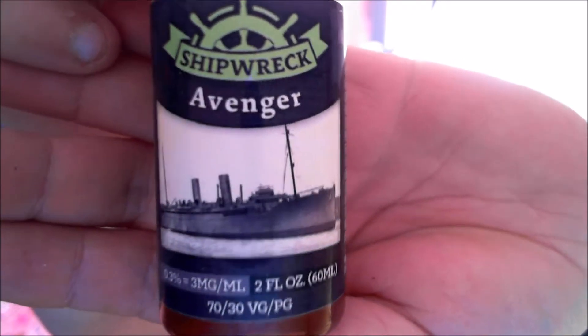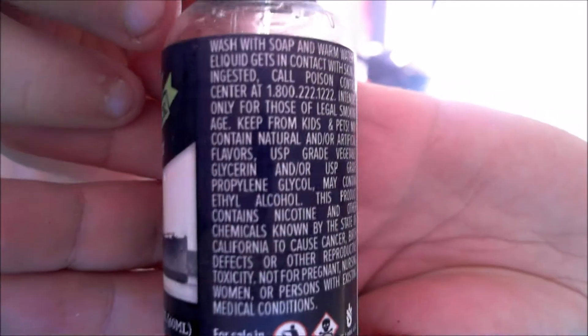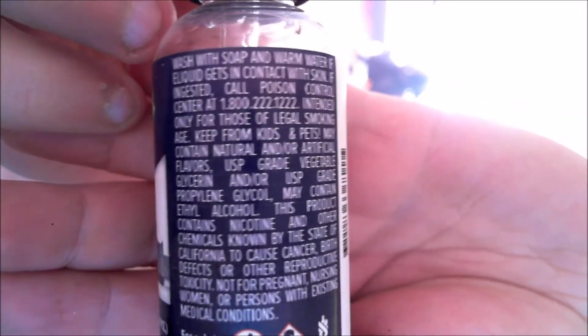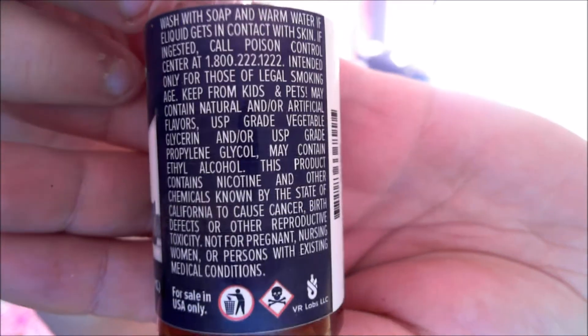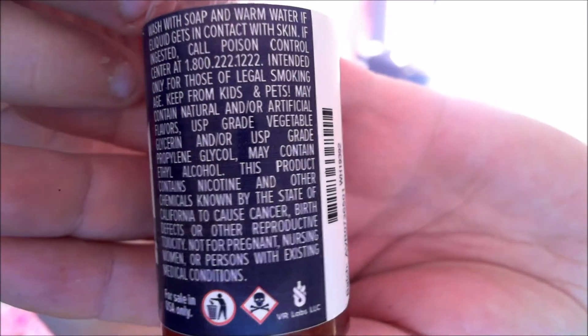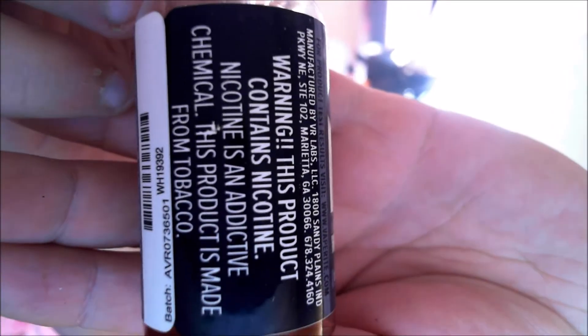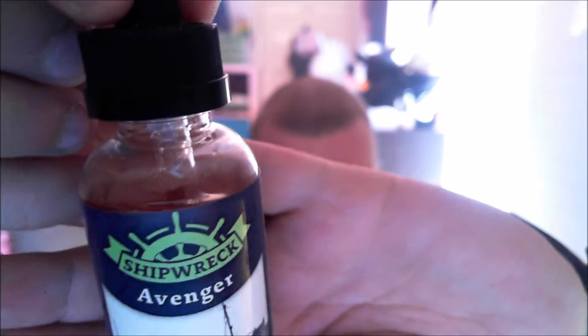Two fluid ounces, 60ml, 70/30 VG/PG. Wash with soap and warm water if... I'm sure you can read all that if you want. Selling USA only apparently. Warning: it contains nicotine, so enjoy the rush, right? And that's how much I've had so far.